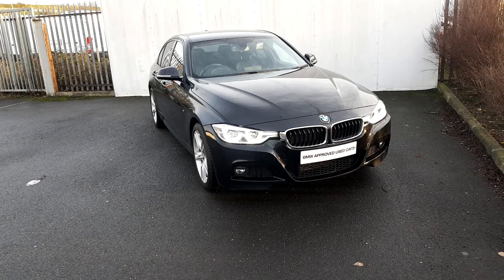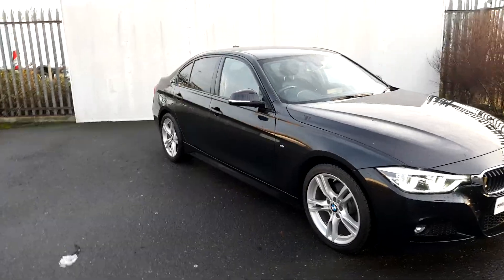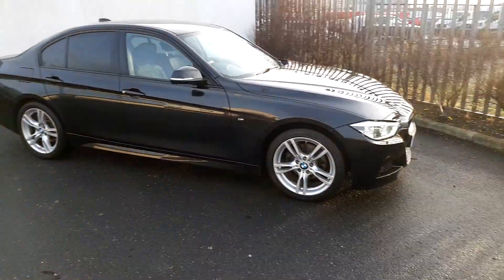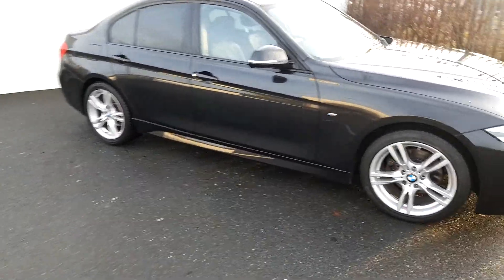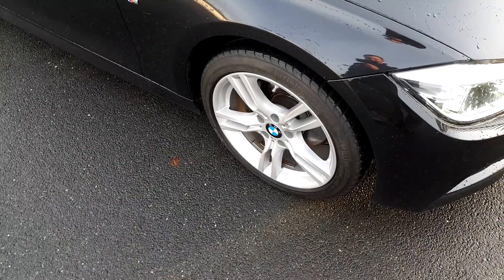Lee here from Joe Duffy Motor BMW. Today we're going to take a look at this BMW 320d M Sport Saloon. The colour is black sapphire. It has 18 inch alloy wheels on run flat tyres.